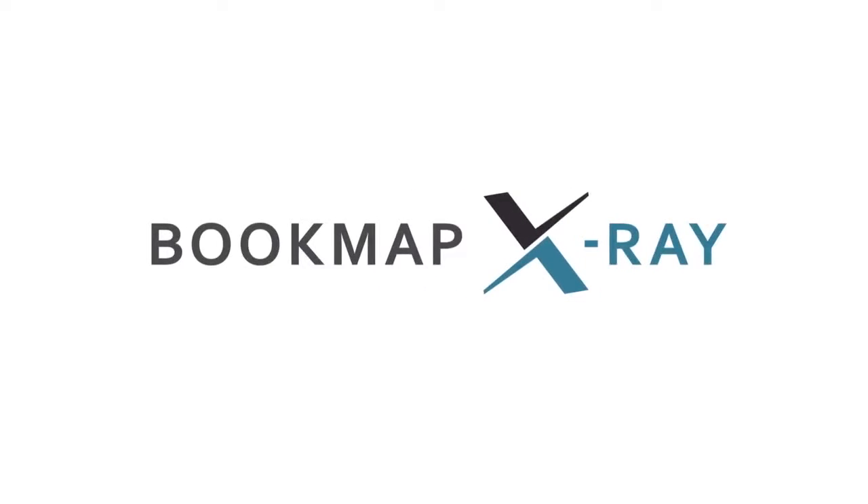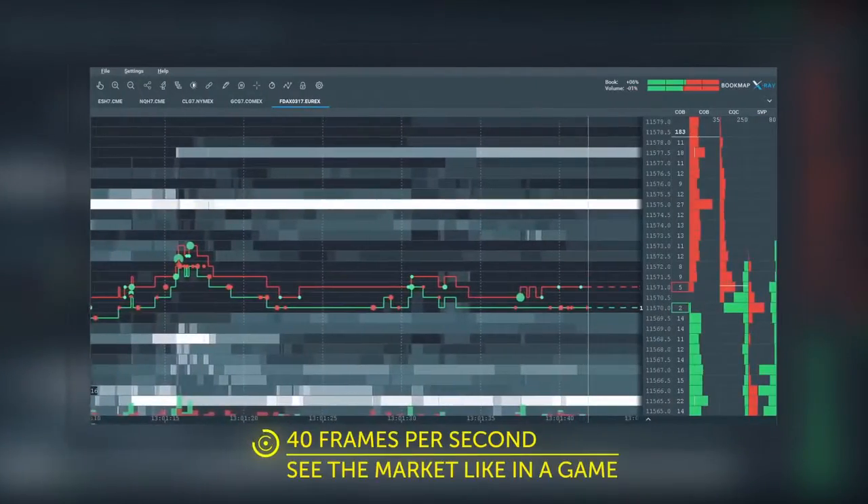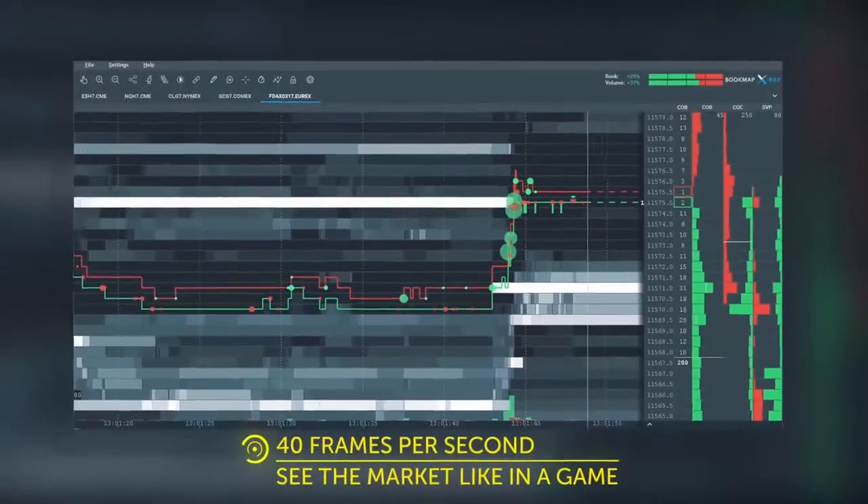For intraday and intermediary analysis I use NinjaTrader. For taking an in-depth, in-the-moment tick-by-tick view of what's happening, I use Bookmap. Great software, with great trading DOM and order book visualizations. Really helpful in pinpointing those trade positions. Highly recommended.